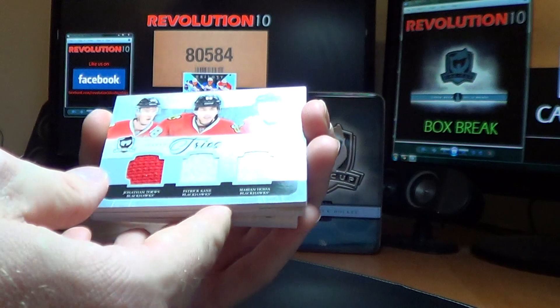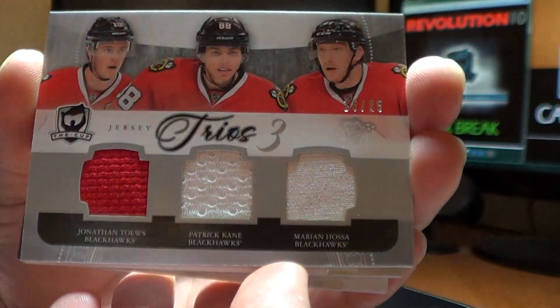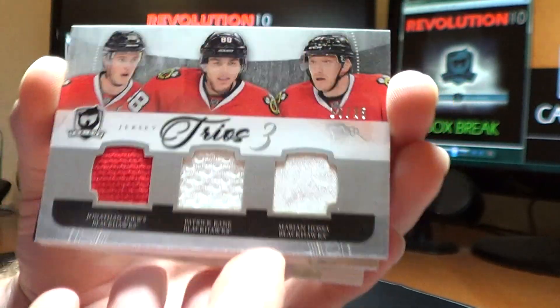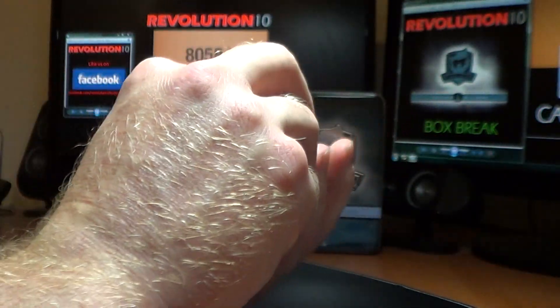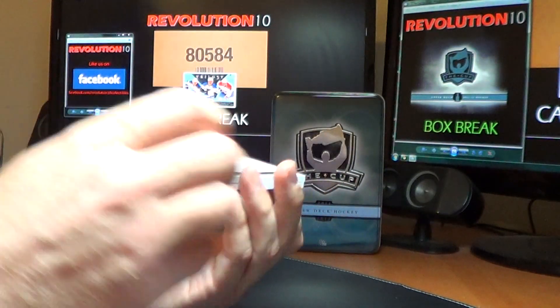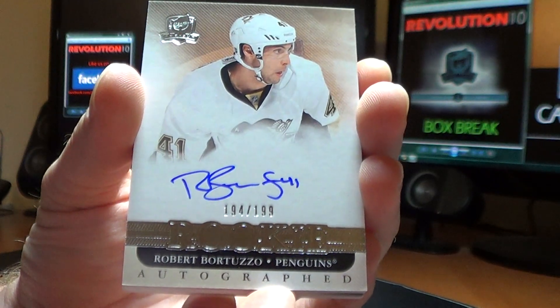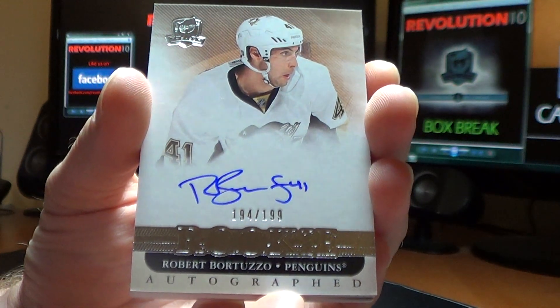And we've got a Jersey Trios card for the Chicago Blackhawks — Jonathan Toews, Patrick Kane, and Marian Hossa. It's numbered 16 of 25, a nice hit for Chicago. And for the Pittsburgh Penguins, an autographed rookie card of Robert Bortuzzo, 194 of 199.